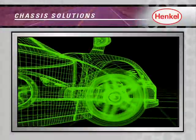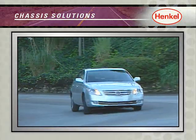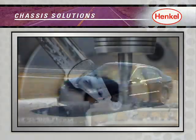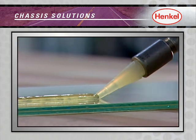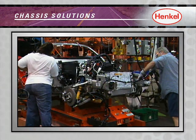Henkel's steering and ride control solutions offer superior safety and reliability, reduced manufacturing costs, and flawless performance and quality with our metalworking lubricants, corrosion-preventing coatings, thread lockers, retaining and sealing adhesives, and gasketing and potting products for today's advanced electronics.